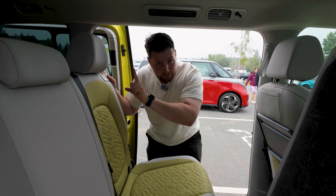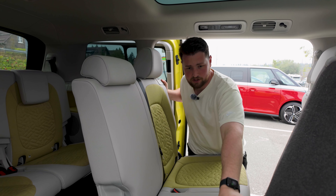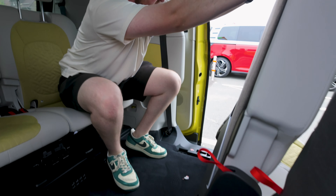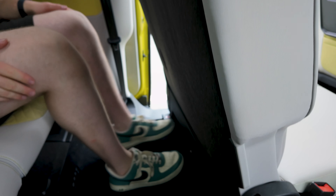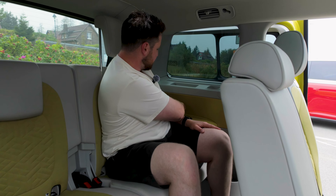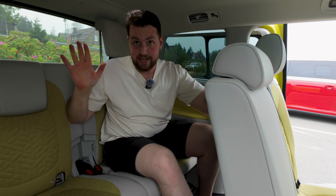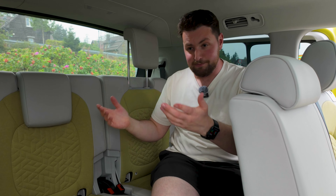Let's check out the third-row seats. You can slide them around to your heart's content and fully remove them if needed. Getting in is super easy — just push the second row forward. I'm 5'11" and with the seats all the way back I've got loads of legroom, excellent headroom, and great toe room. There's more storage on the door cards and a cool Easter egg with an ID Buzz van graphic. You get a USB-C port back here too, and air vents in all three rows. Really impressed with this interior.